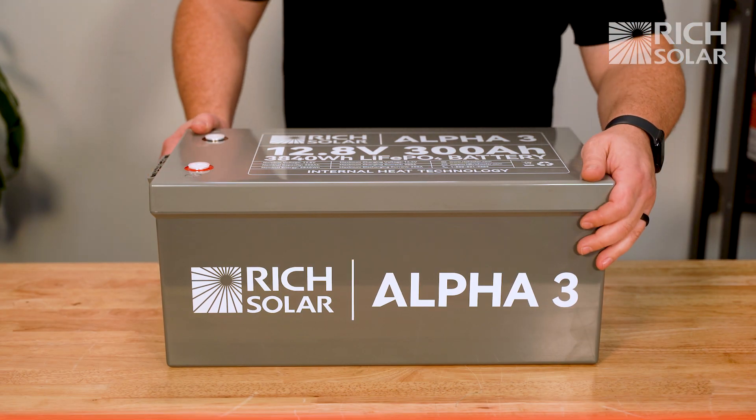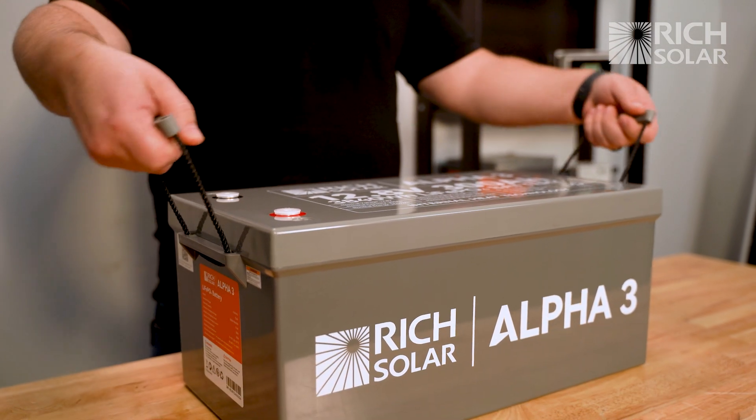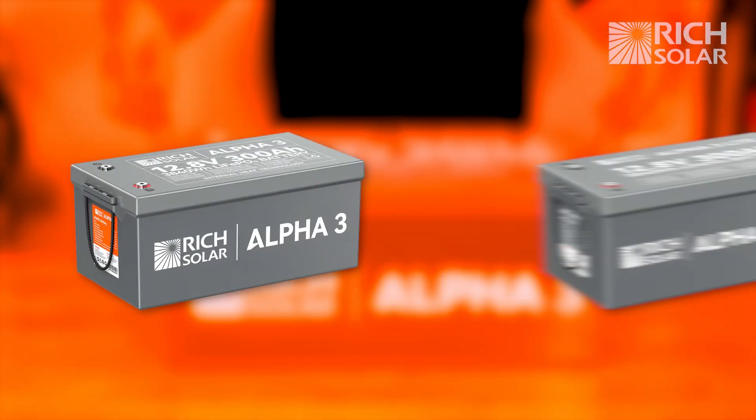The Alpha 3 is the latest addition in the Alpha Series of batteries. It's our largest 12 volt battery with a capacity of 300 amp hours. It features a 300 amp hour discharge and recharge rate. This battery is available in two models: original and light.